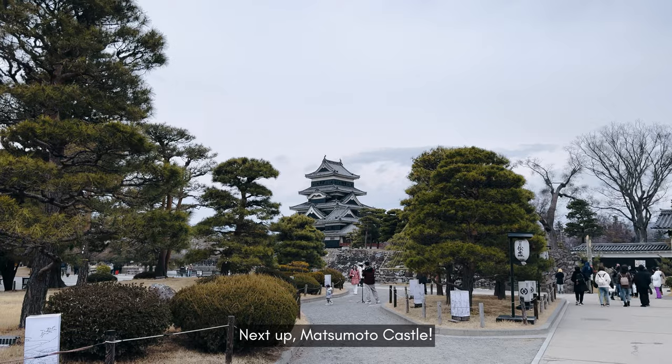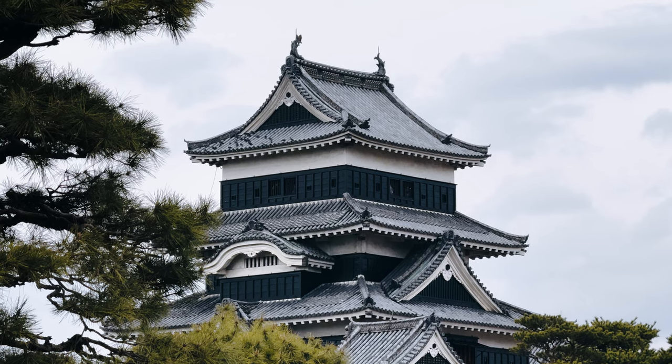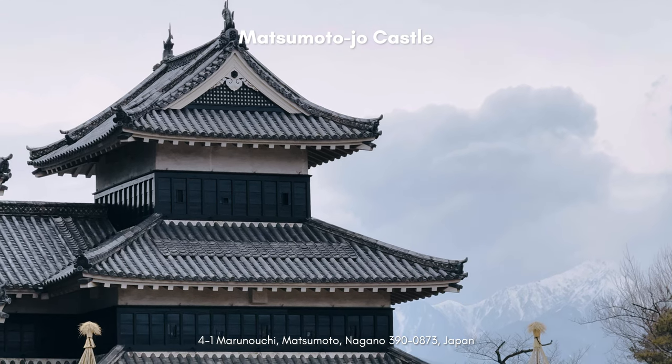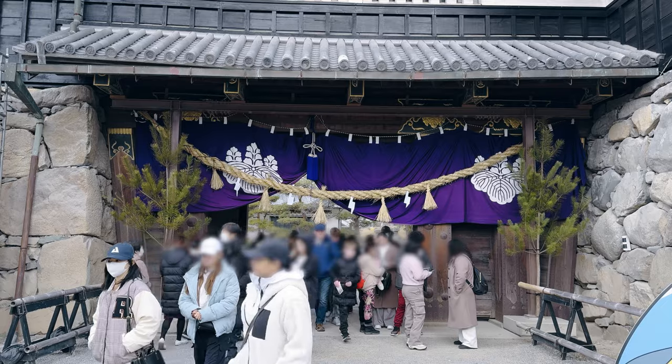The historic Matsumoto Castle was one of the main reasons why we wanted to come here. As one of Japan's oldest surviving castles, it holds a special place in the country's history, and its interiors remain beautifully preserved. It is also designated as one of Japan's national treasures.